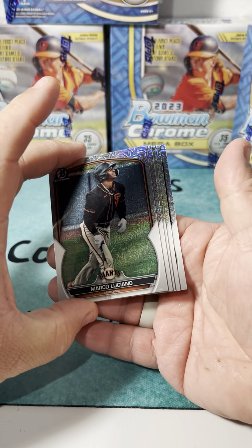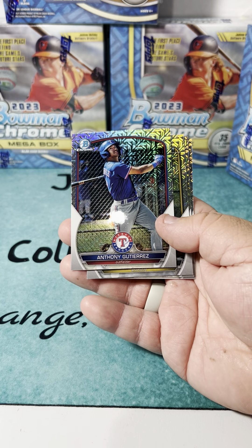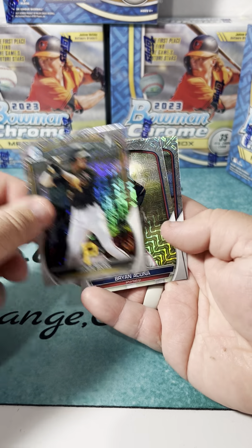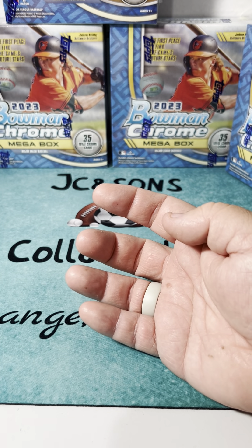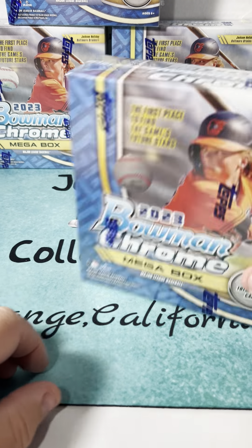Hopefully we can change it up in the next pack. No color - it looks like Marco Luciano, Anthony Gutierrez, first Bowman of Javier Rivas, Brian Acuna, and Jonathan Mejia. Not the greatest box there, let's go ahead and do one more and see if we can pull any kind of color or even a numbered card.